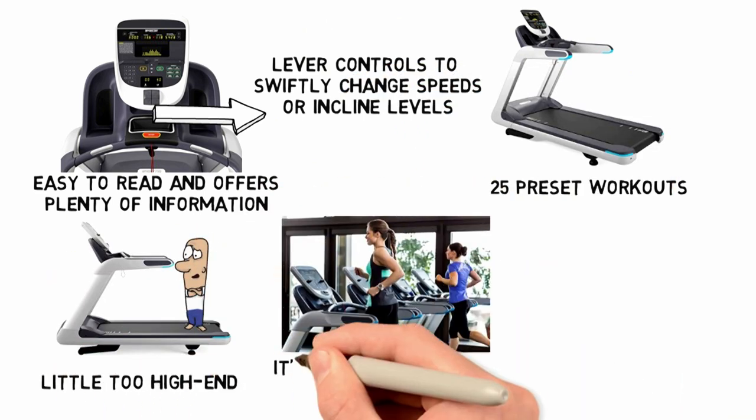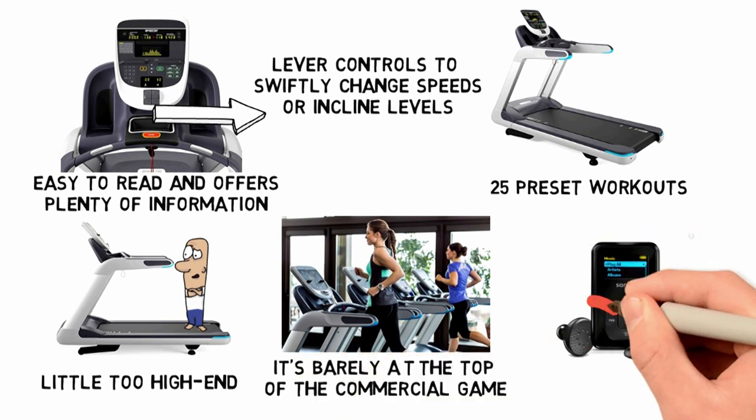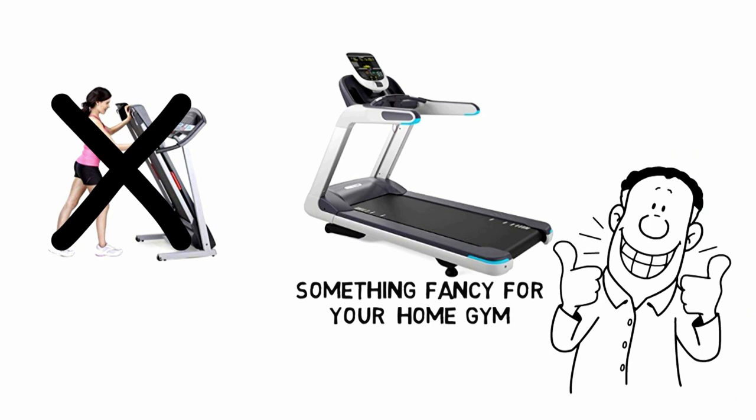Now, it's a little too high-end for most home users, but it's barely the top of the commercial game, and sadly it's missing the ability to plug in MP3 players and phones for easy entertainment, nor would you be able to fold it for storage. But if you want something fancy for your home gym, this is the machine to get.